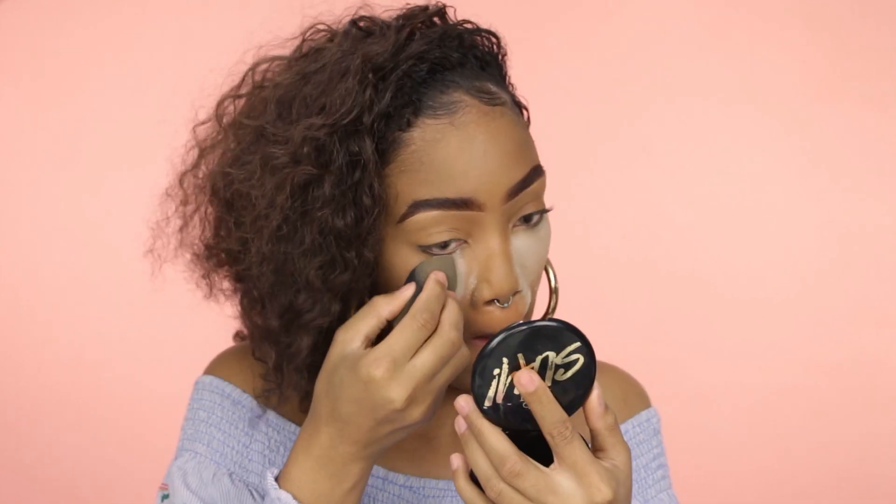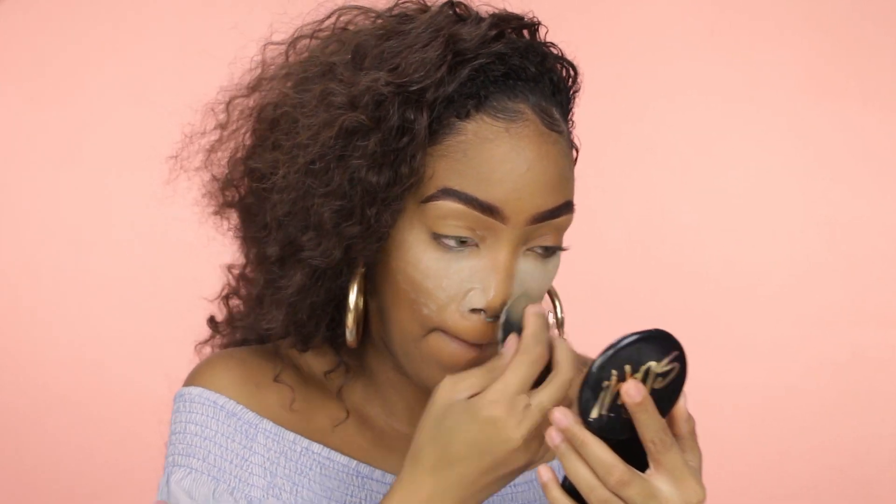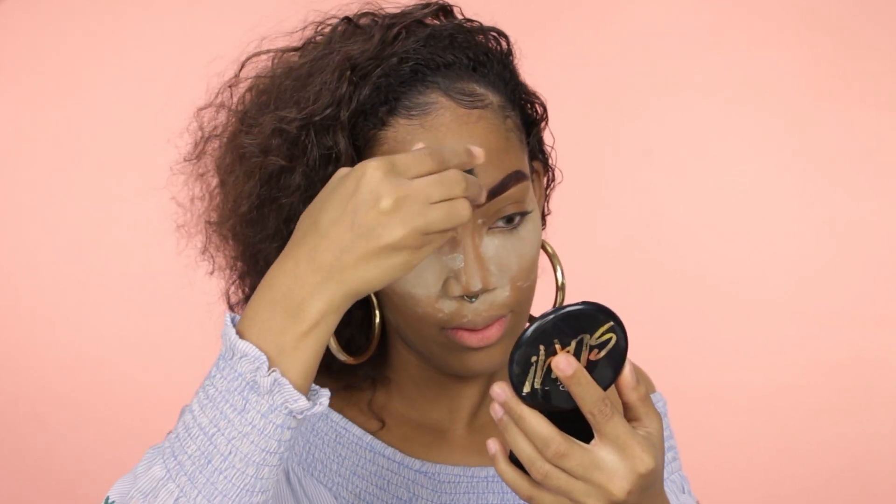To set my under eye, I'll be using this Maybelline Fit Me setting powder — it's the really light one. Here's a darker shade too; it's the medium-deep Fit Me powder.